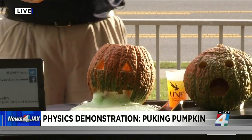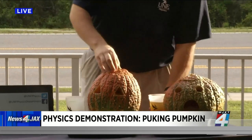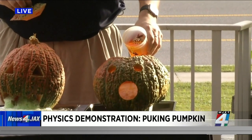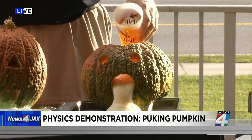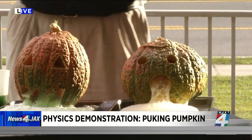Our poor pumpkin's not feeling so good! You actually have a couple of different colors — this would be a fun thing to do for families at home, maybe at a Halloween party. You can add different colors, get holiday colors, and do it that way.